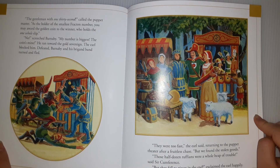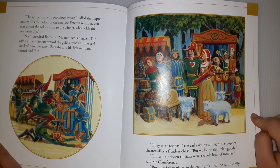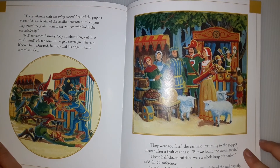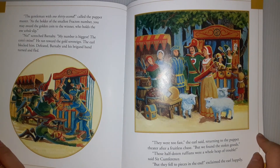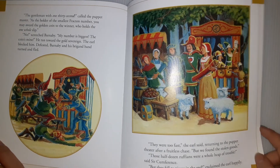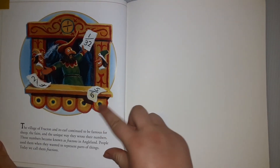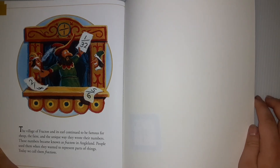He ran toward the gold sovereign. The earl blocked him. Defeated, Barnaby and his brigade band turned and fled. 'They were too fast,' the earl said, returning to the puppet theatre. 'But we found the stolen goods.' 'Those half-dozen ruffians were in a whole heap of trouble,' said Circumference. 'But they fell to pieces in the end,' said the earl happily. The village of Fraction and its earl continued to be famous for sheep, the fair, and the unusual way they wrote numbers.